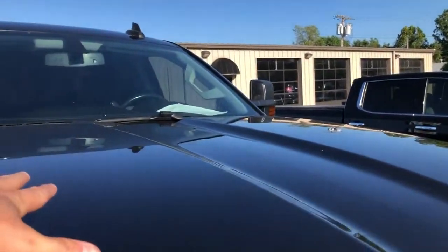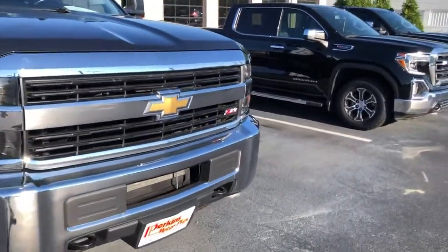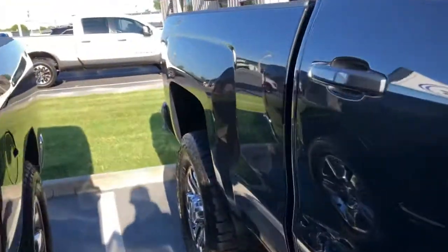No hail damage or anything like that on the hood — just a little dust. That chrome grille looks in great shape. Down the passenger side, the running boards are firm.